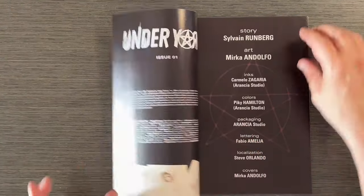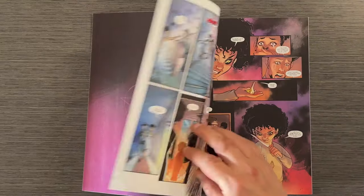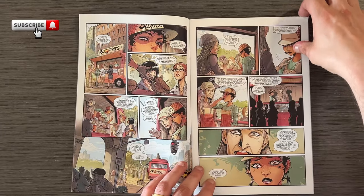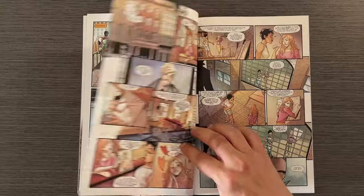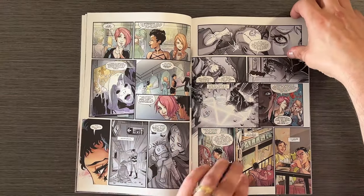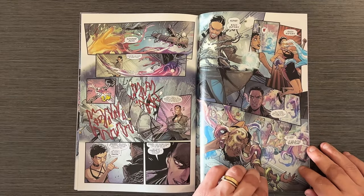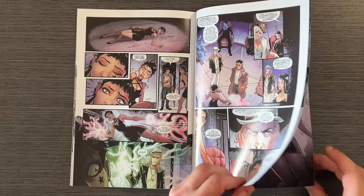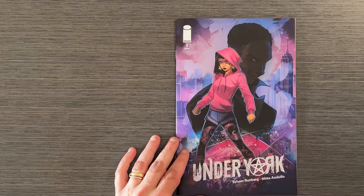Under York No. 1 by Sylvain Runberg and Mirka Indolfo is an impressive blend of urban fantasy and horror. Set beneath New York City, the story follows Alison Walker, an artist who gets entangled with a group of magical clans protecting humanity from dark forces. The atmospheric artwork by Indolfo captures both the beauty and horror of this hidden world, making it a visually captivating read. The grounded, ritualistic approach to magic adds a unique touch to the urban fantasy genre, and Alison's journey promises to be an exciting adventure. It's a strong start to a promising miniseries.